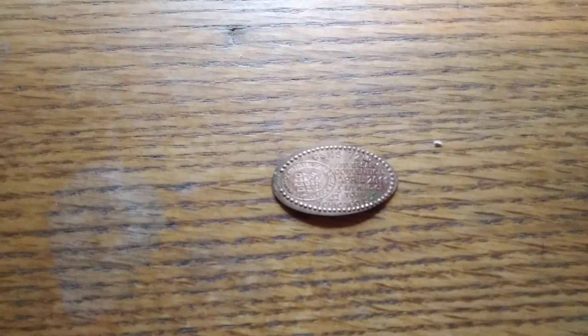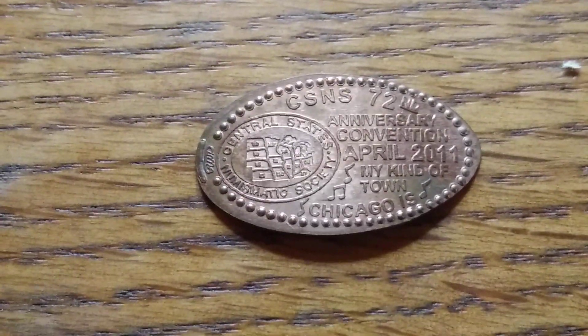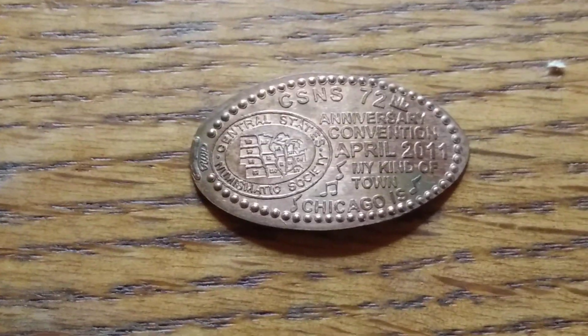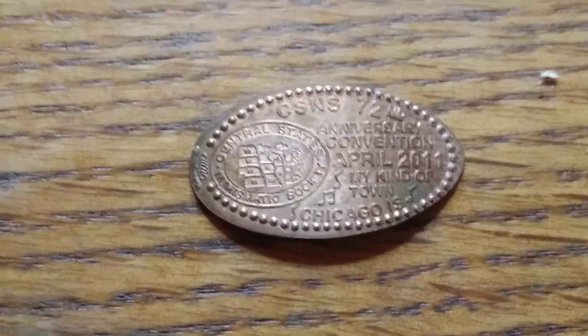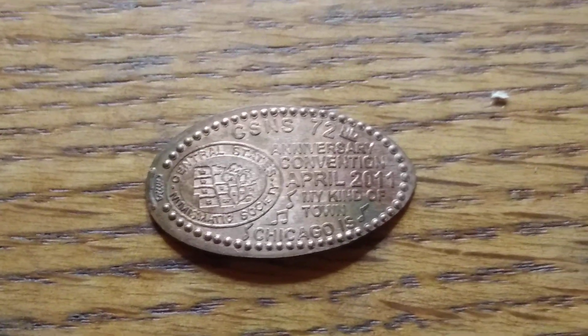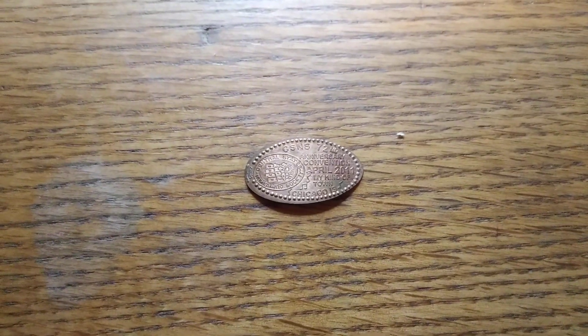It's got 13 states on it: North Dakota, South Dakota, Nebraska, Kansas, Minnesota, Iowa, Mississippi, Wisconsin, Illinois, Michigan, Indiana, Iowa, and Kentucky. That's pretty cool, I'm gonna keep this in my collection.